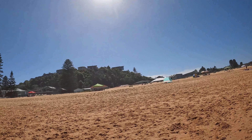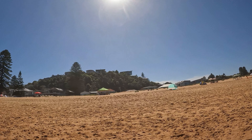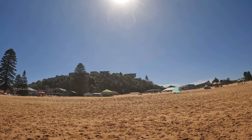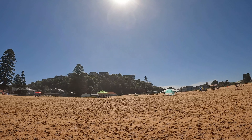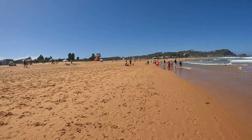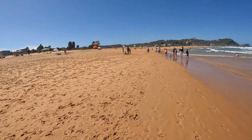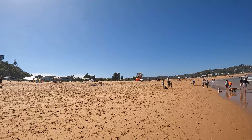Look at that house up there on that headland — it's got one of those cantilevers over the top of their swimming pool with a real sharp edge on it, which is nice. There's a surf life-saving tower for this end of the beach.